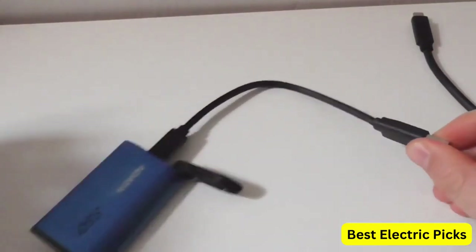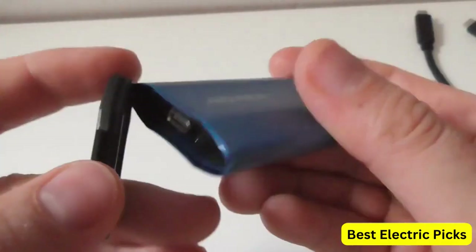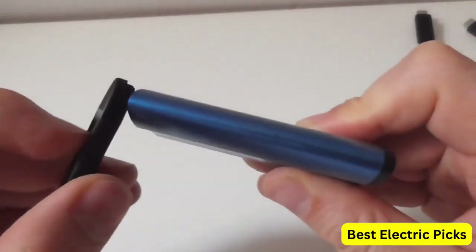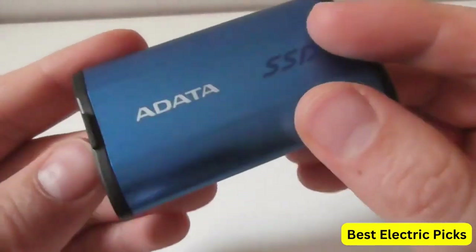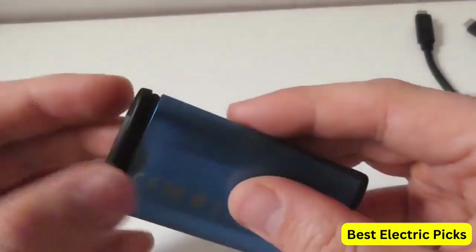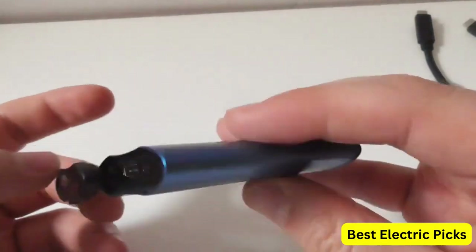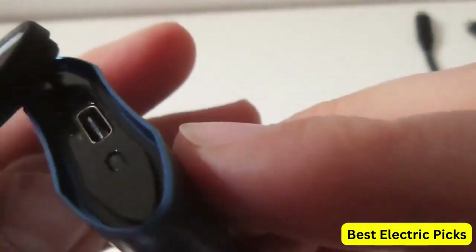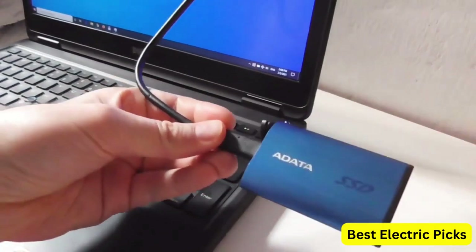It is also backward compatible with USB 3.0 and USB 2.0 ports. The SSD has an IP68 rating for water and dust resistance, and can withstand drops of up to 2 meters. It also features a compact and lightweight design, making it easy to carry in your pocket or bag. The ADATA SE800 1TB IP68 Rugged comes with software for easy data backup and is compatible with Windows Backup, macOS Time Machine, and other backup software. With up to 1TB of storage capacity, this SSD is an excellent choice for professionals and consumers who need reliable and high-speed external storage.